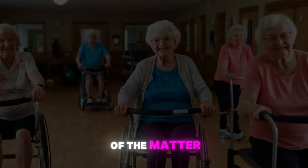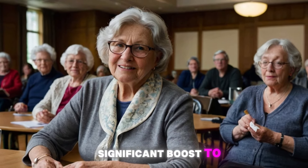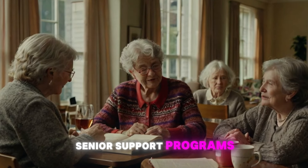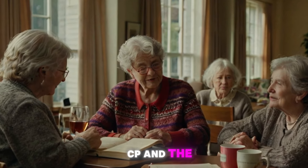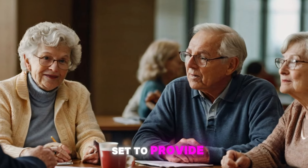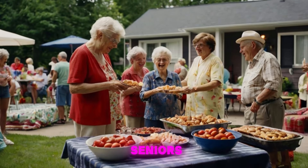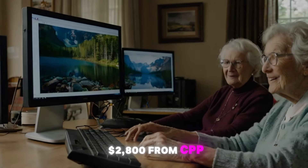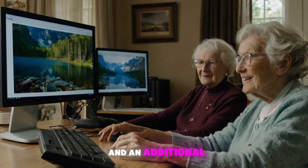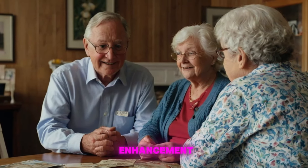Now let's get into the meat of the matter. The Canadian government has recently announced a significant boost to two of its most crucial senior support programs: the Canada Pension Plan (CPP) and the Guaranteed Income Supplement (GIS). This move is set to provide substantial financial relief to millions of Canadian seniors, with some potentially receiving up to $2,800 from CPP and an additional $3,200 from GIS, all in one-time payments scheduled for next week. Let's break this down, starting with the CPP enhancement.